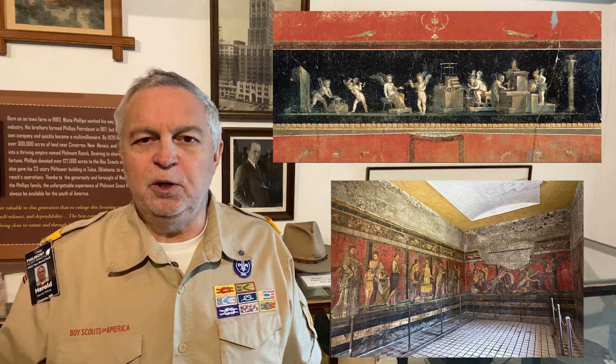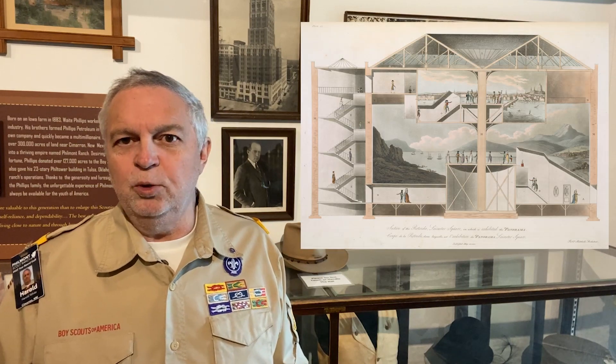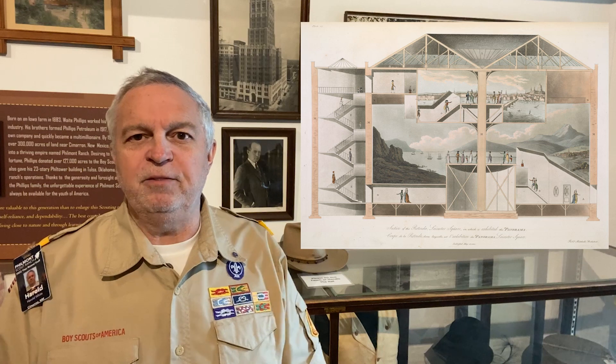The idea of panoramic images can be traced back to 20 AD and the murals painted on the walls of the villas in Pompeii. Panoramas were also popular ways to depict large landscapes in paintings, particularly in the late 1700s and early 1800s when artists were sharing vast outdoor spaces with their audiences. It was even a common practice at the time to build large buildings and rooms to house and display 360-degree panoramic vistas.